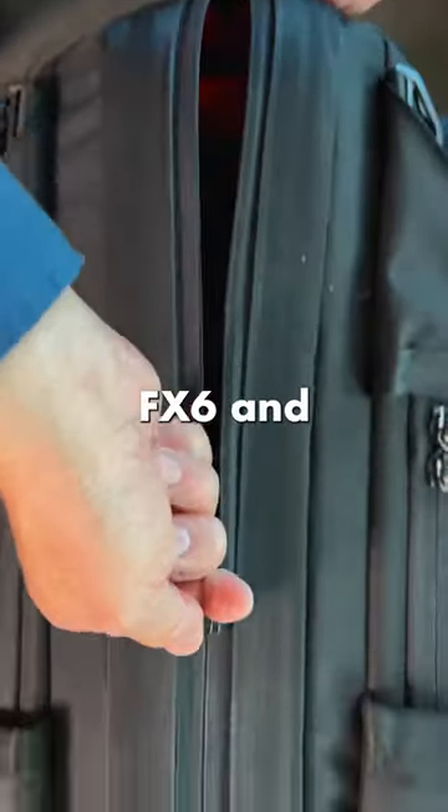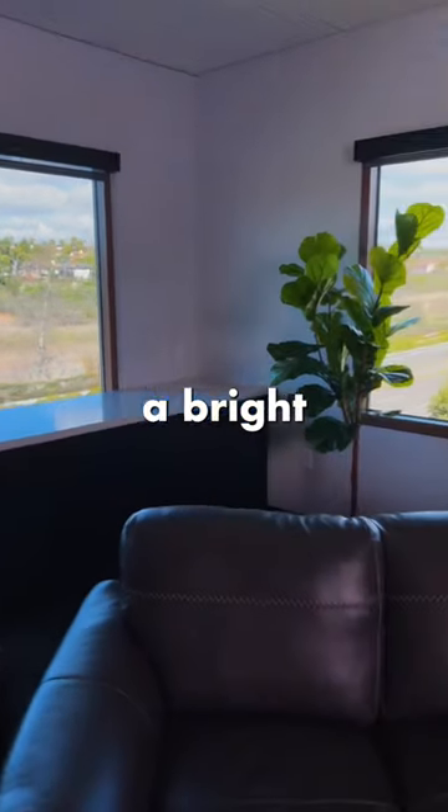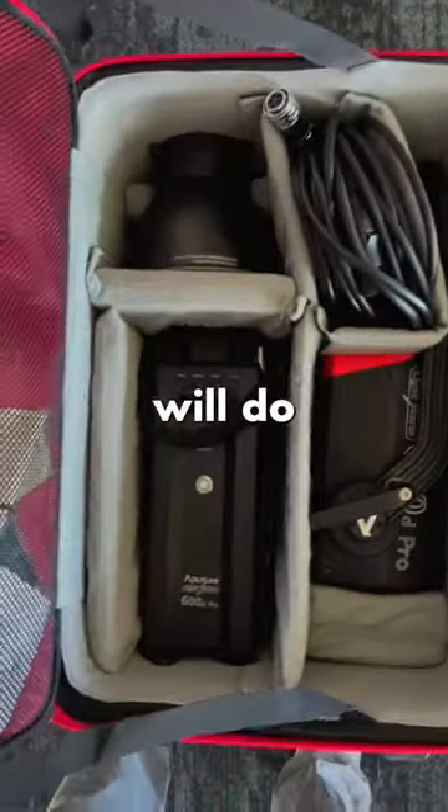I brought the Sony FX6 and the A7S III along today. Now these bright windows mean I'm gonna need a bright light to balance it out — the 600D will do the trick.